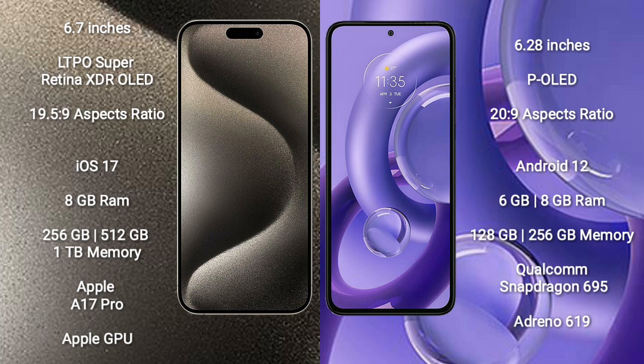The Motorola S30 Neo comes with 6GB or 8GB RAM and 128GB or 256GB internal storage. It is powered by the Qualcomm Snapdragon 695 processor with an Adreno 619 GPU.